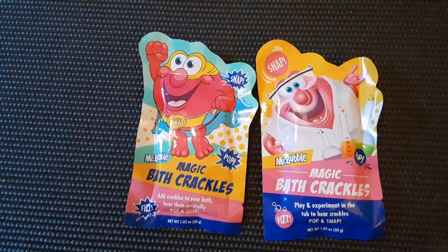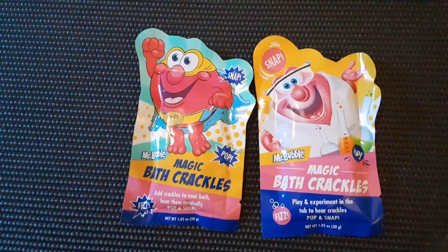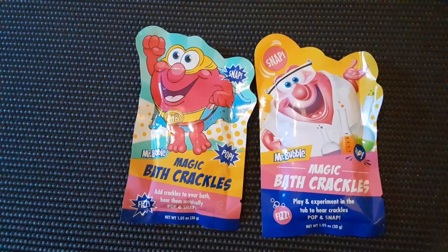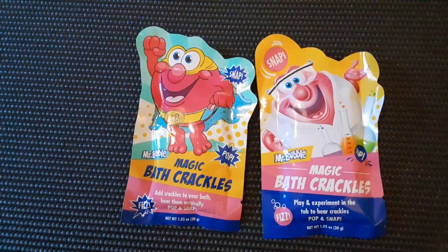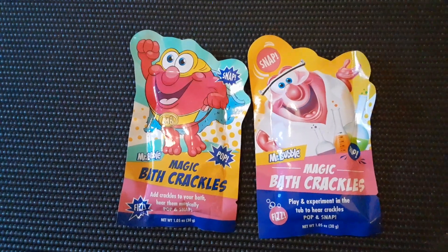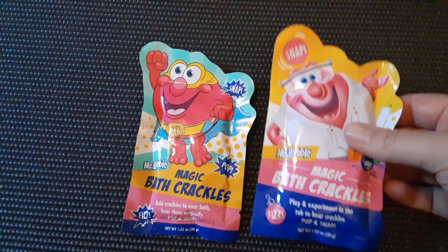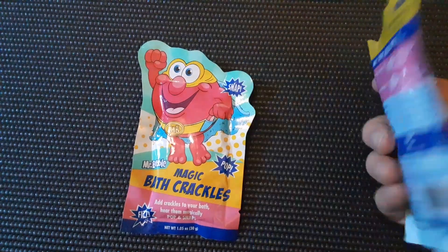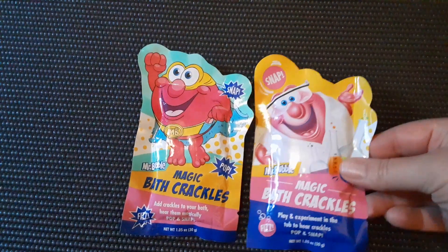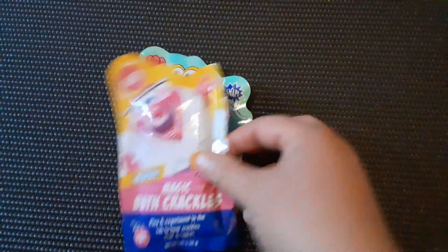Then I found these Mr. Bubble Magic Bath Crackles. It says: play and experiment in the tub to hear crackle snap. Very cool. And I think it's just the traditional Mr. Bubbles scent, so I got those.